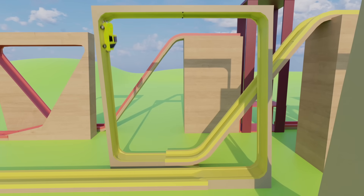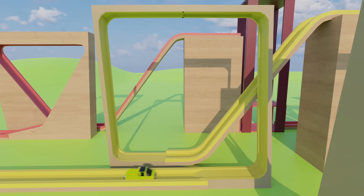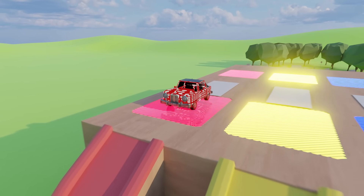Amazing. Now it's the red car with the white round circles' turn. Wow.